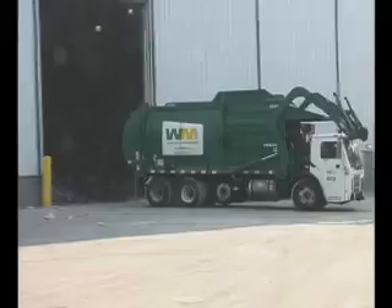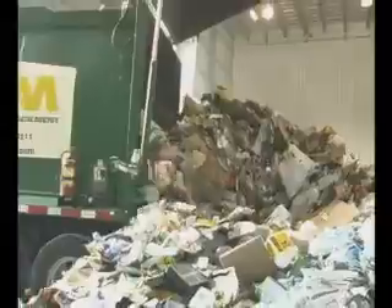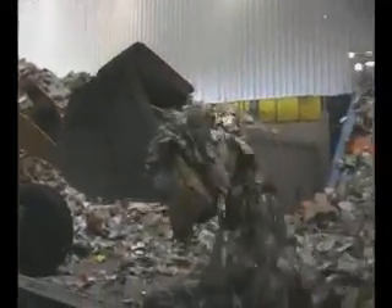The collection trucks then enter the recycling plant where the recyclables are emptied onto the tipping floor. Once the recyclables are unloaded, they are ready for processing. The materials are first loaded onto the main feed conveyor, and they will be directed to several sorting areas.